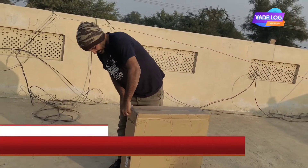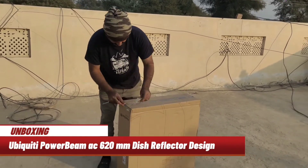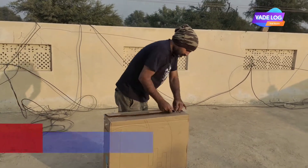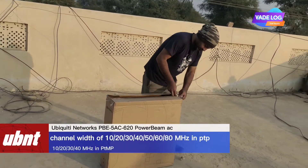Ubiquiti Networks launches the latest generation of AirMax CPE — customer premises equipment — the PowerBeam 5AC. The PB5AC Gen2 PowerBeam AC is a high-performance AirMax bridge from Ubiquiti Networks, suitable for CPE deployments requiring maximum performance.